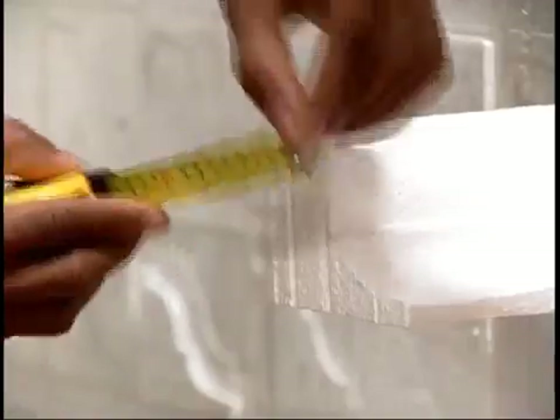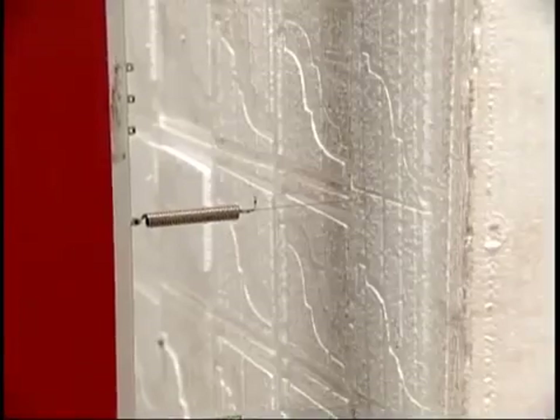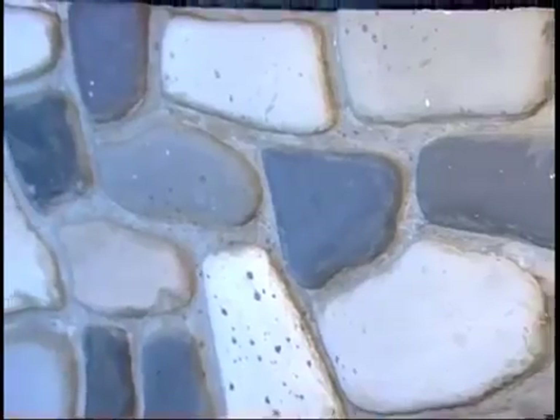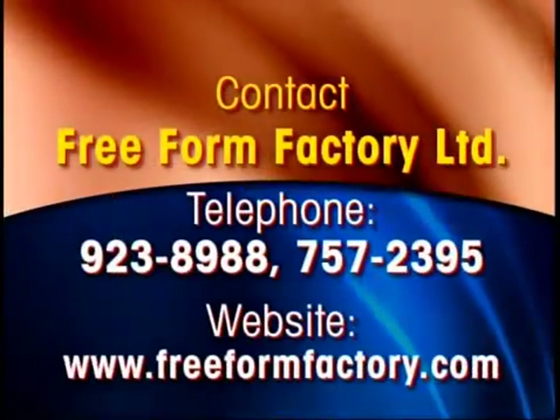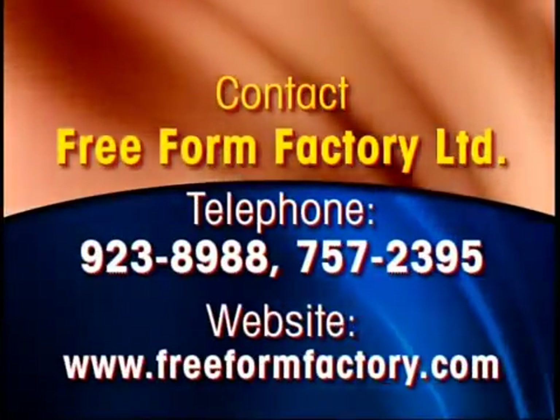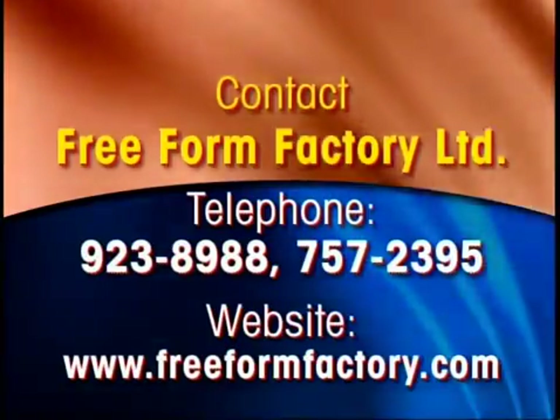Freeform Factor Limited can custom design or shape to exact specification all the expanded polystyrene needs for any project being undertaken. Call 923-8988 or 757-2395, or visit their website at www.freeformfactor.com for more information.